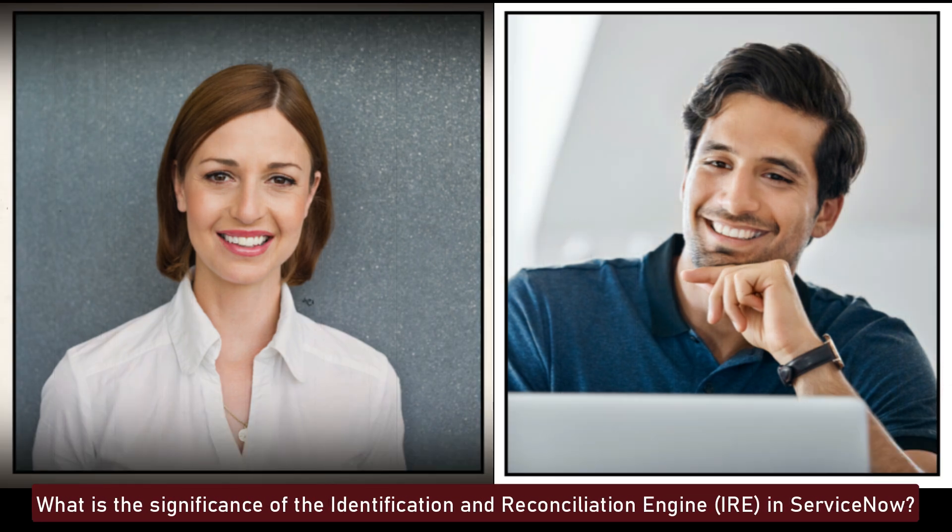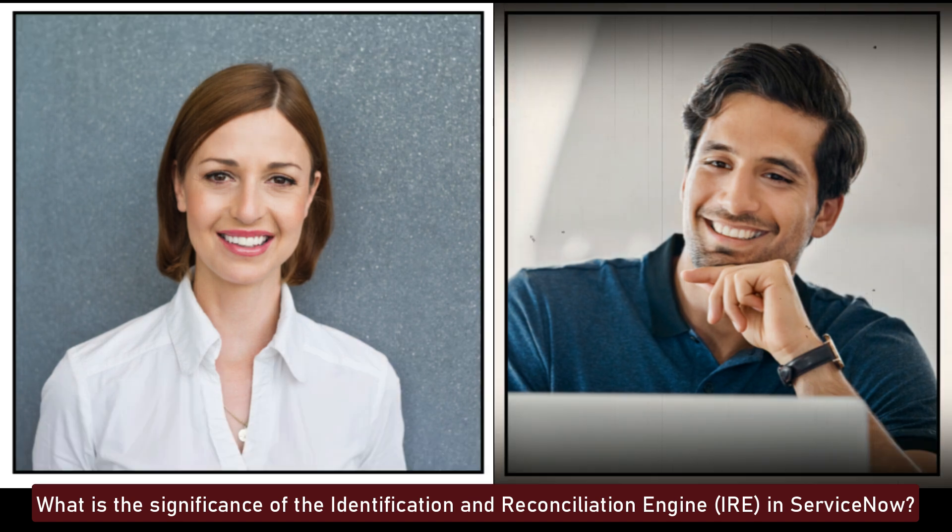What is the significance of the Identification and Reconciliation Engine, IRE, in ServiceNow? The IRE ensures data integrity in the CMDB by using identification rules to uniquely identify CIs and reconciliation rules to manage CI updates. It prevents duplicates and maintains consistent, accurate CI data across multiple data sources.